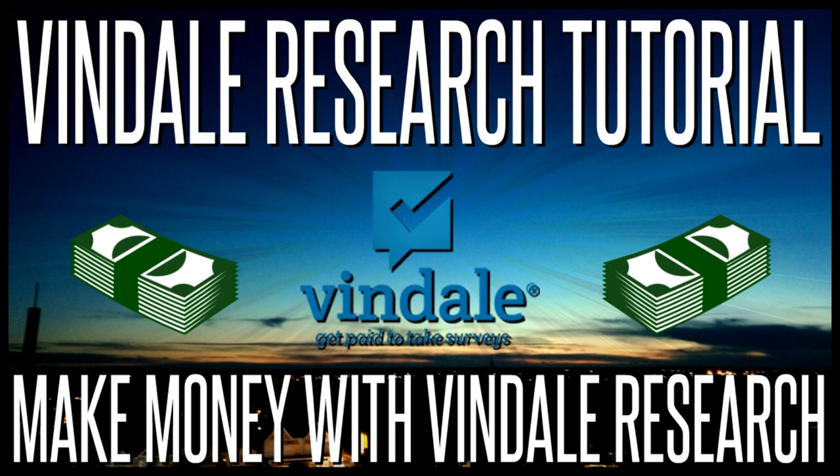That concludes the video. Unfortunately the website is a little limited so there weren't too many ways to show you how to make extra money, but hopefully I've helped you qualify for more surveys and shown you the other ways to earn from this site. Whether you've already signed up and are looking for advice, or haven't signed up yet and are wondering whether to, I hope this video has helped. Thank you for watching — leave a like if you enjoyed it, subscribe if you want, and I'll see you in another video.